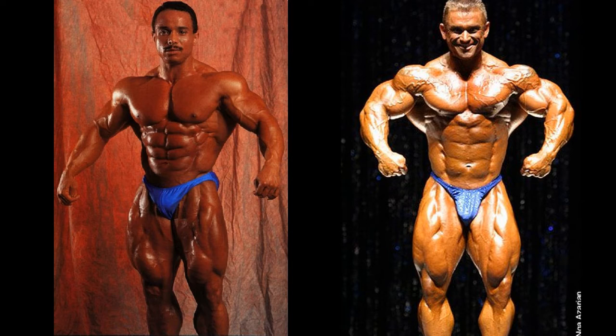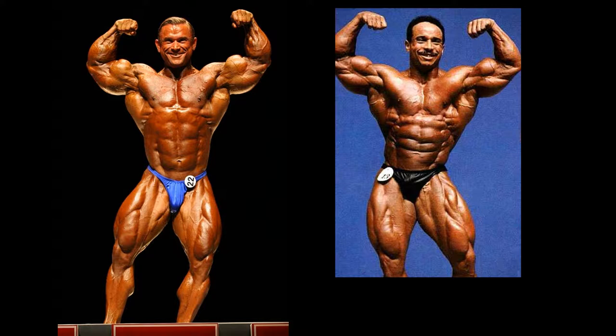Benaziza wasn't winning the leg department, but when we look at the arms, Priest is just destroying Benaziza. I feel this one is going to be right down to the nail, so I'm going to let you guys know how I judge these things. I don't give a full point here, but I will give a slight edge to Lee Priest. Out of a possible three points, he gets one.